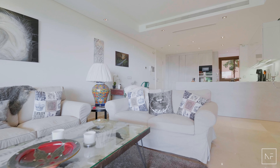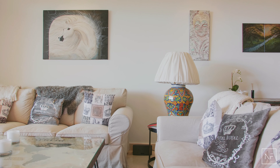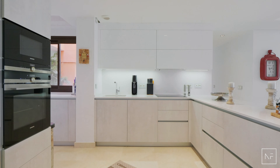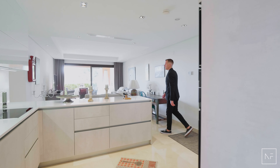This south-facing property consists of a generously sized open-plan kitchen and living room, all of which have direct access to the large private outdoor space where you can enjoy spectacular views of the ocean and surrounding area. Two spacious bedrooms and two bathrooms.